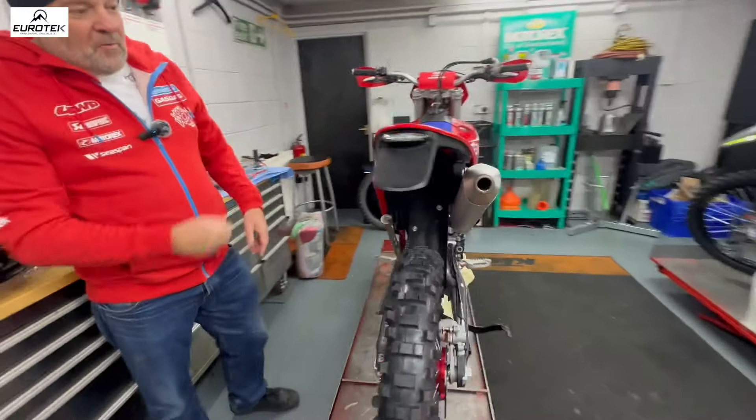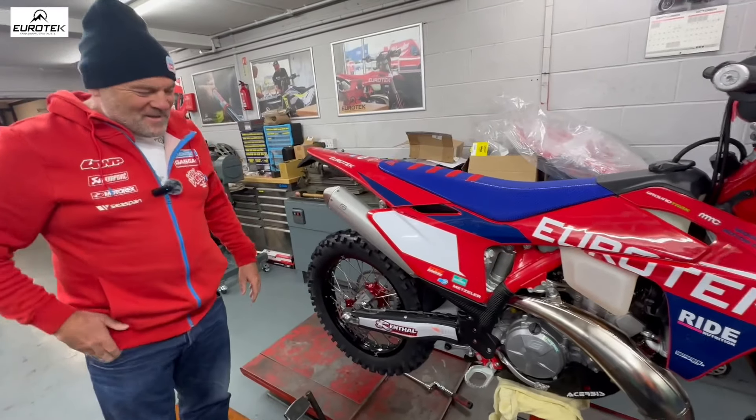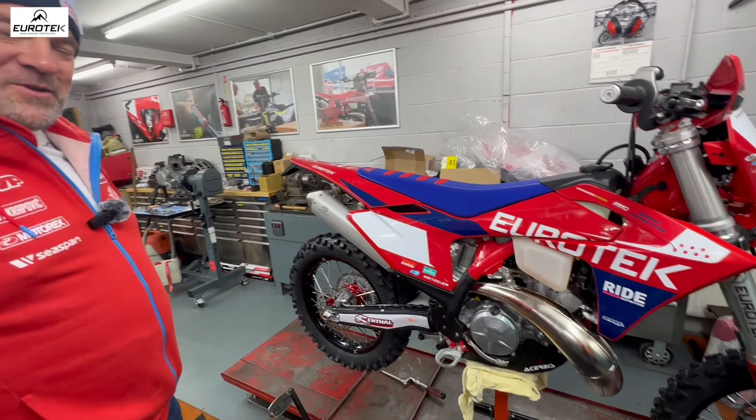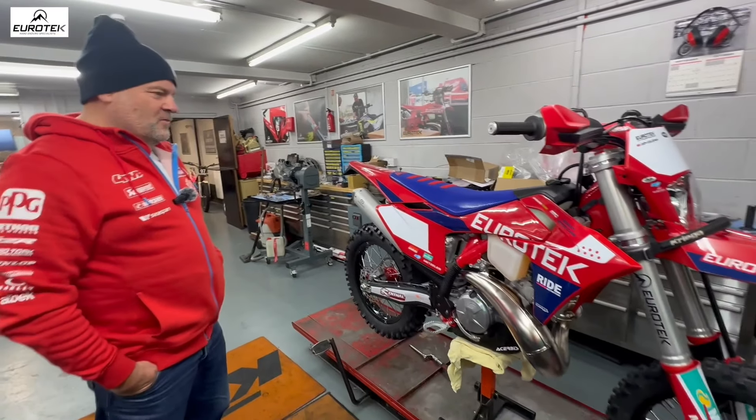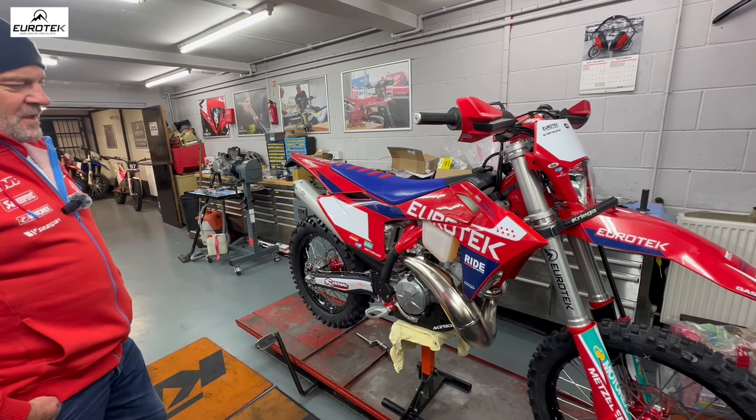Overall, are you impressed? Very. The only thing I'm disappointed about is the Akrapovic didn't transfer across from the old bike, but that'll be going for sale — so if you want an Akrapovic, give me a shout. No, it looks great, it really looks nice. I can't wait to get my leg over it and check it out, see how it goes.